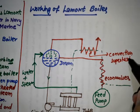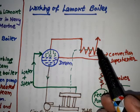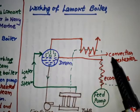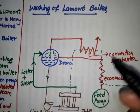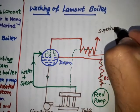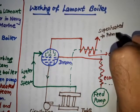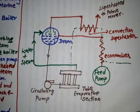In the convection superheater, we mainly remove the water particles and raise the temperature of the steam. By passing the wet steam through the convection superheater, we get superheated steam. This superheated steam is then applied to the prime movers. This is the working of the La Mont boiler — how the circulation of water and steam takes place.